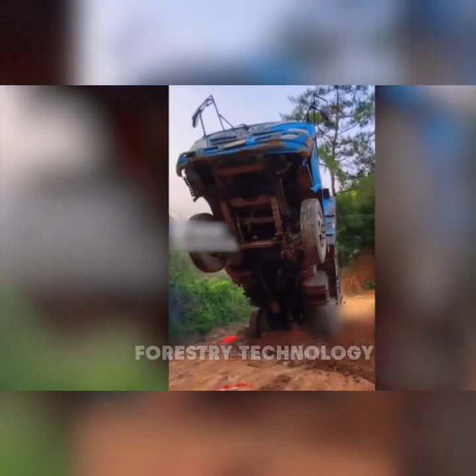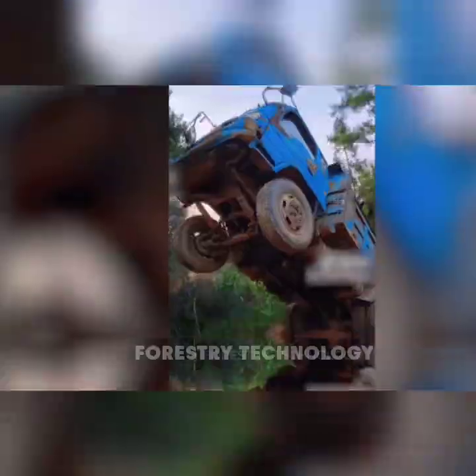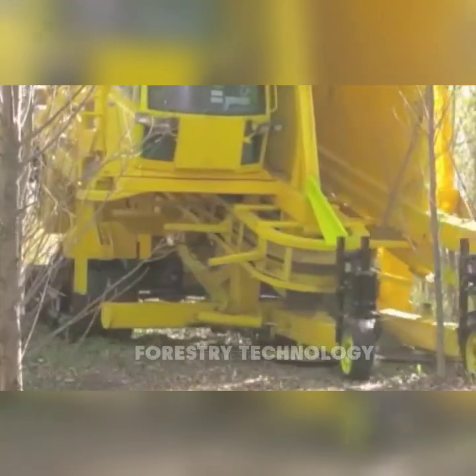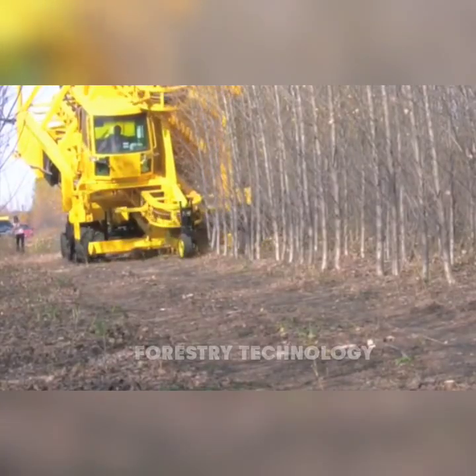The car was preparing to move the ground to prepare for planting eucalyptus trees when the world's fastest tree harvester appeared, moving at incredible speeds, cutting through each tree like a whirlwind, making forest harvesting faster than ever.